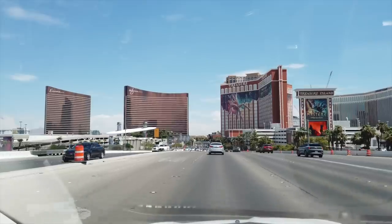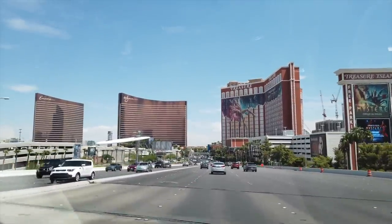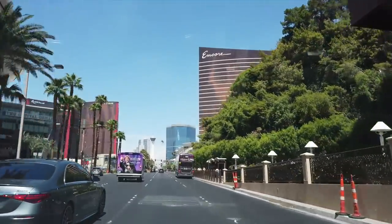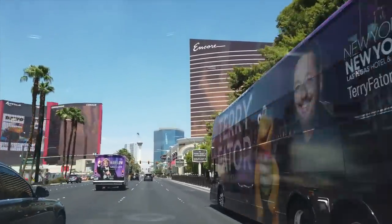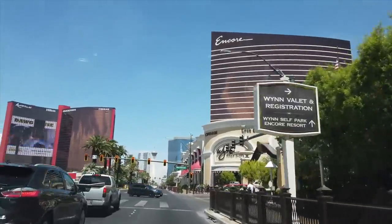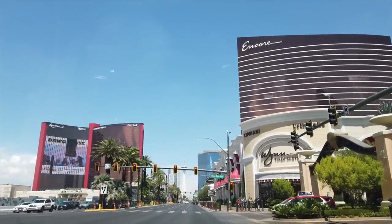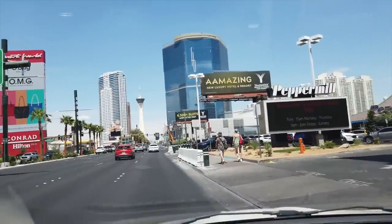Traveling is great but so is coming back to the Las Vegas Strip on a sunny summer day. As we turn north on the boulevard, we just have to marvel at the transformation of the skyline on this part of the strip — Wynn, Encore, Resorts World, and the Fontainebleau. All of this may be giving the area further south a run for its money. And here is our destination — the other Pepper Mill.